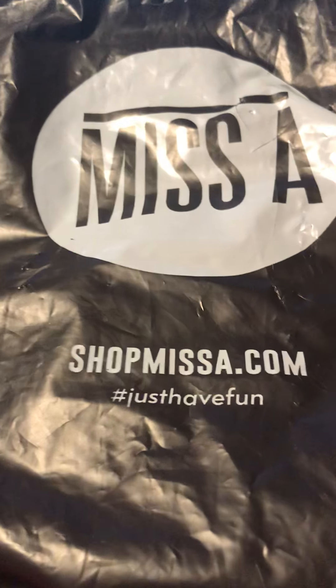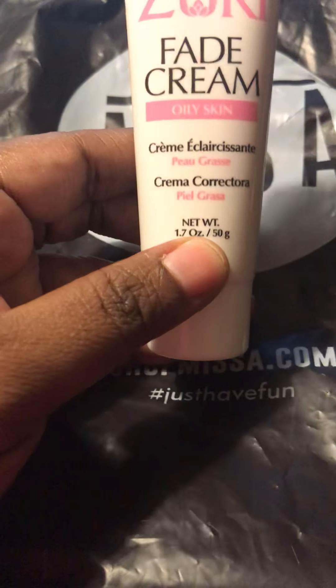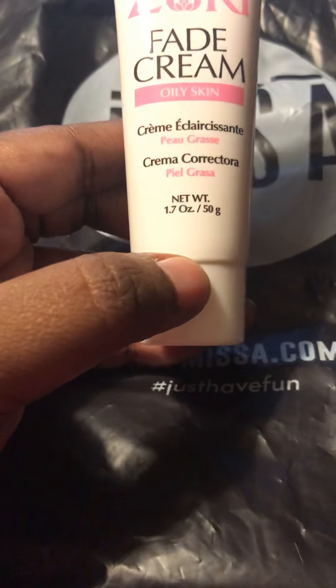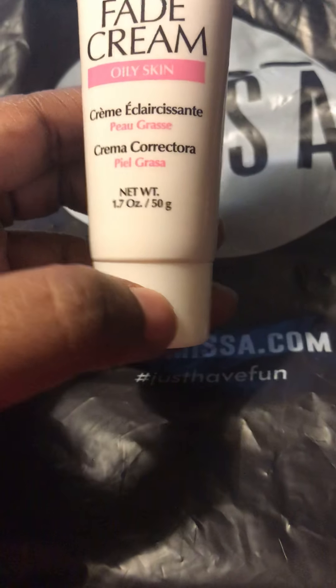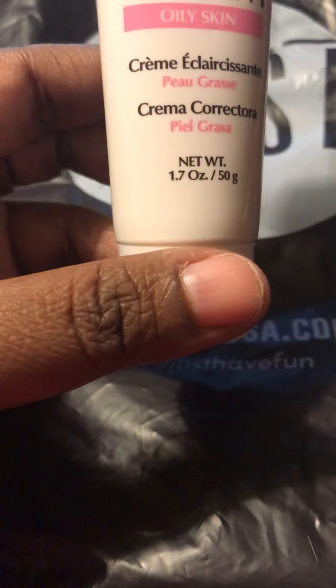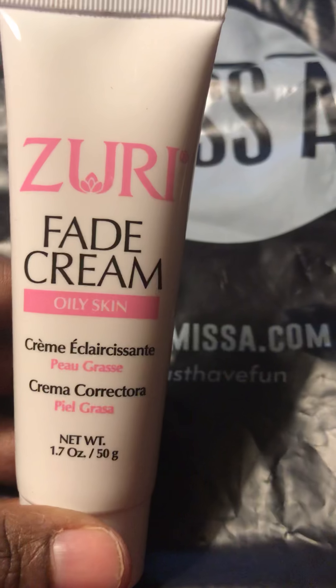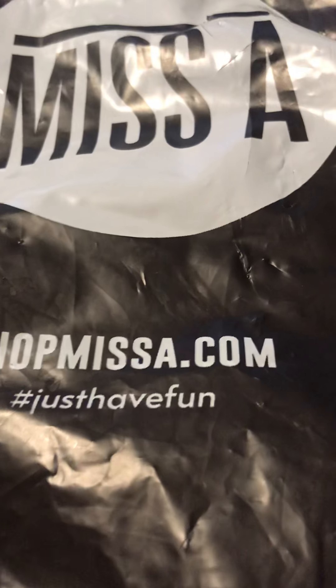I also got some discoloration on the back of my shoulders and I got this Zuri fade cream to give it a try. I know there was a big thing concerning skin bleaching and everything, but let me tell you something — I love my melanin skin. So I decided to give that a try.